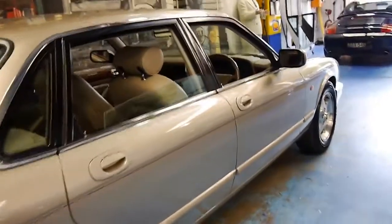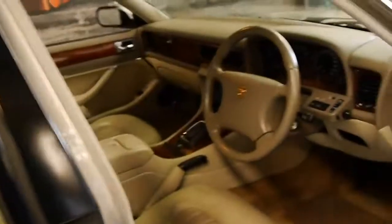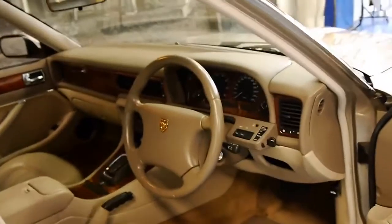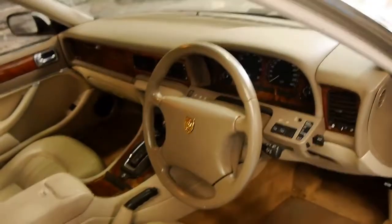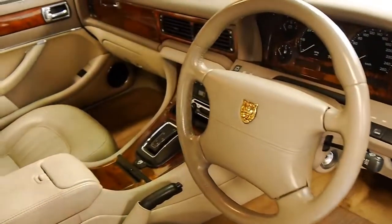It's done just 100,000 kilometres from new and has a full logbook service history. It's just stunning. It was traded in literally about half an hour ago on a Lexus convertible. You can see the seats are in amazing condition.